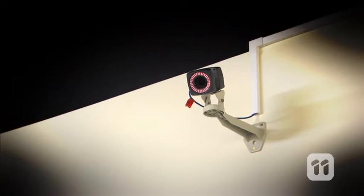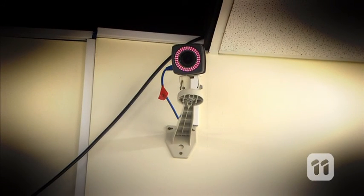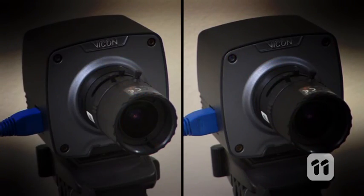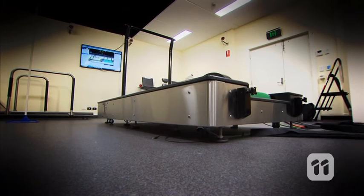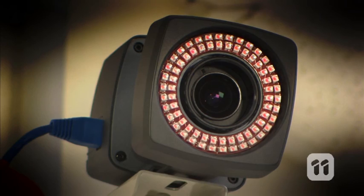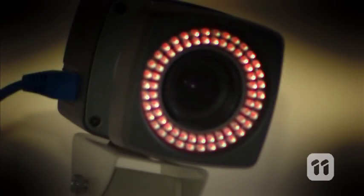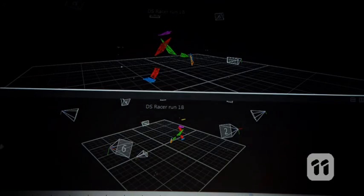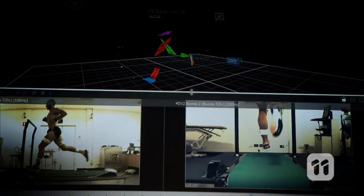Our lab is specially equipped with eight 3D motion capture cameras, two high-speed video cameras, and a state-of-the-art treadmill with in-built force measurement platforms. This fancy set-up allows us to analyse the feet of a wide range of volunteers to help determine the effect of different shoes on their performance.